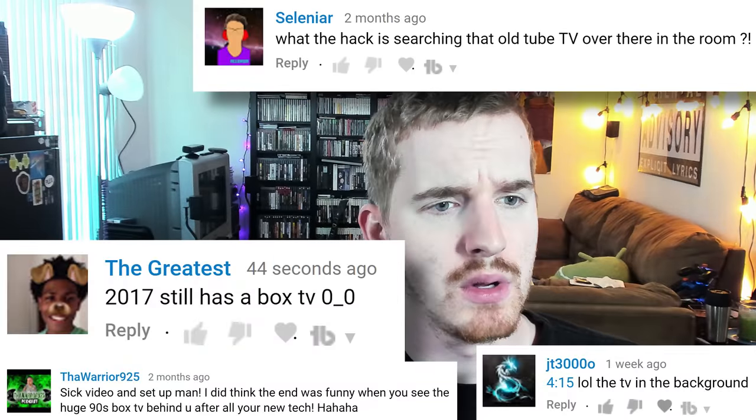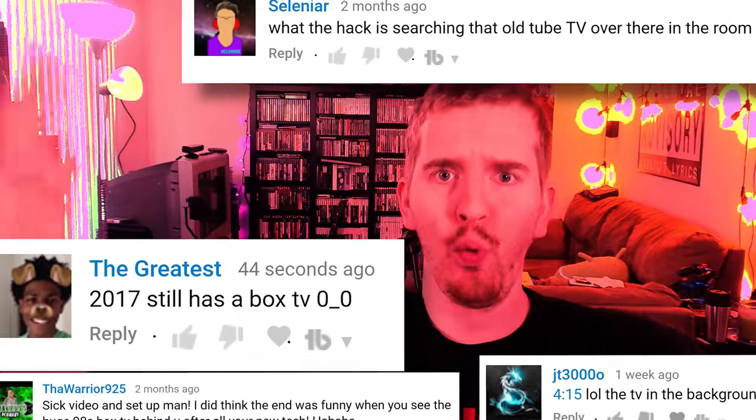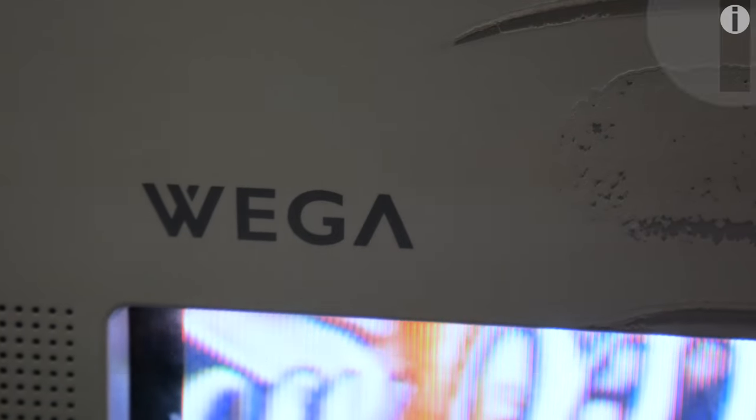Many of you have commented on my videos this year asking why a tech head like myself might have an old tube TV that shows up in the background of some videos. That TV, a Sony Trinitron widescreen HD CRT TV, was actually my holy grail of TV finds for quite some time. I touched on this in my retro gaming setup tour if you want a primer.